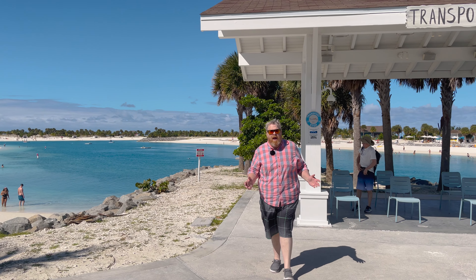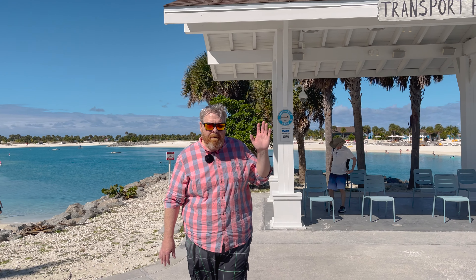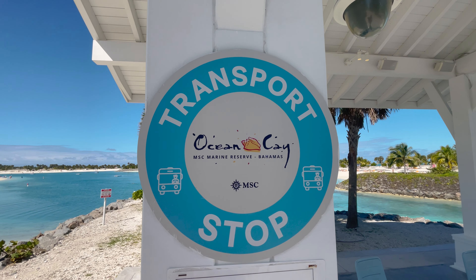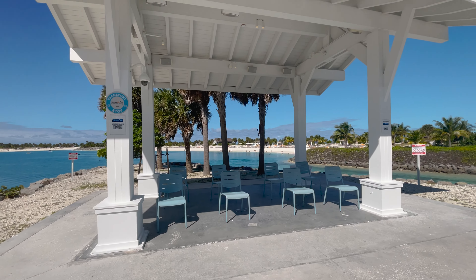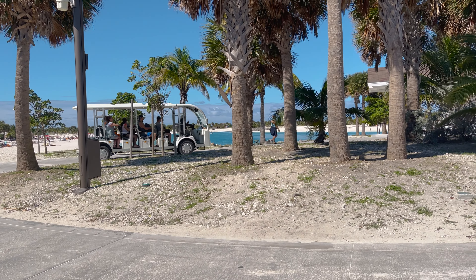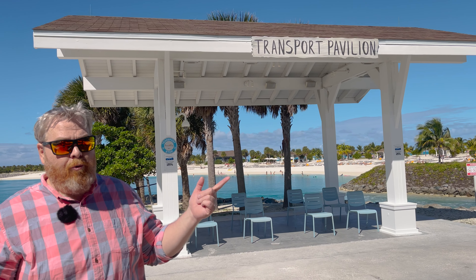Right at the tip, in between South Beach and North Beach, is the farthest stop for the transportation. So if you want to go to North Beach, get off here, cross the bridge, and you're right there.